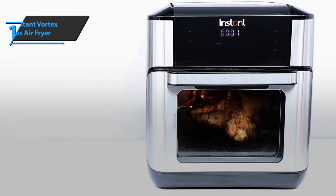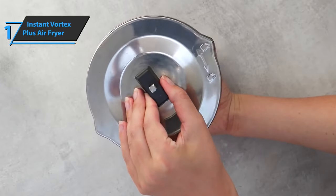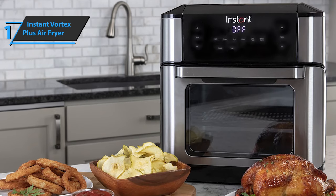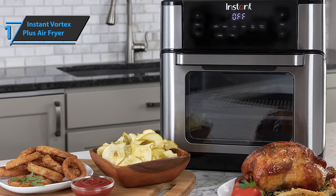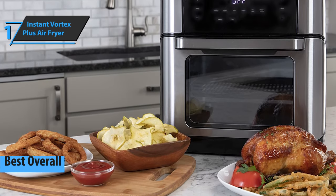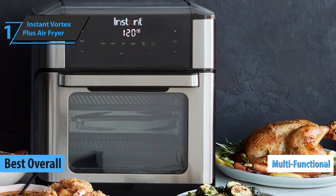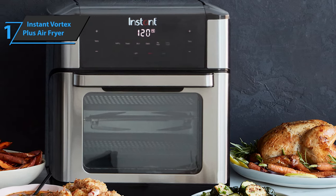The first place on our list went to the Instant Vortex Plus Air Fryer. Based on all the reviews, opinions, and experiences, we have concluded that this item delivers premium features and high durability while maintaining the best possible price-quality ratio. Therefore, we awarded it the title of the best overall air fryer available on the market in 2021. The product features an interesting oven with many functions, such as dehydrating food, and it also has a really fair and affordable price.